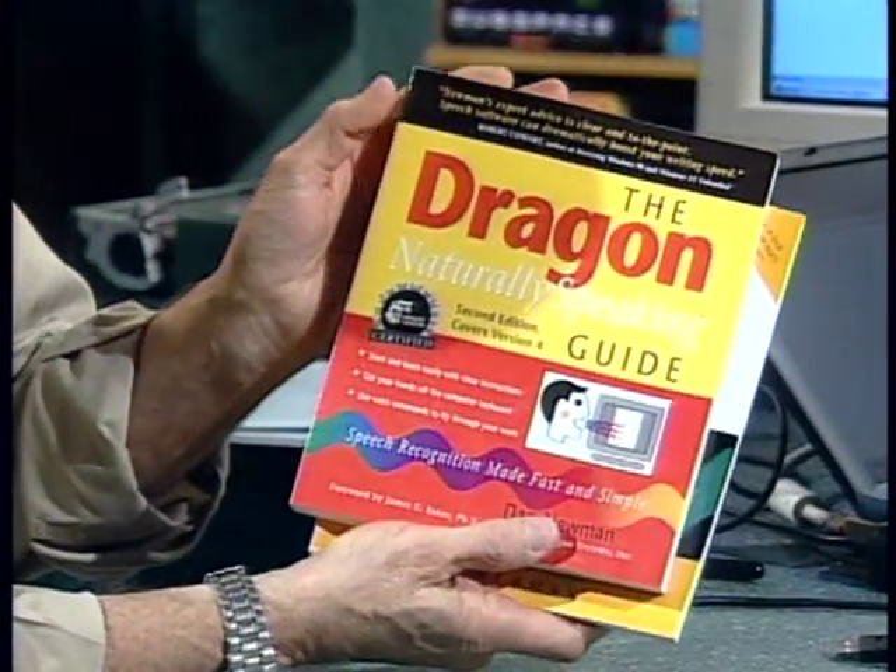Here to show us the latest in speech recognition technology is Dan Newman. Dan is the author of two books: Talk to Your Computer and the Dragon NaturallySpeaking Guide. What I want to do is stop writing scripts with the keyboard — I want to be able to dictate. Is this stuff mature enough to do that?